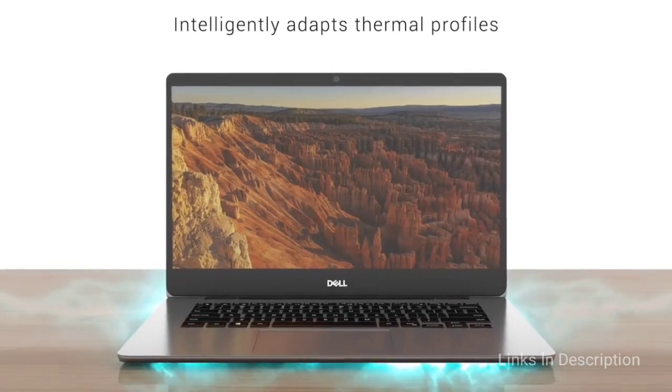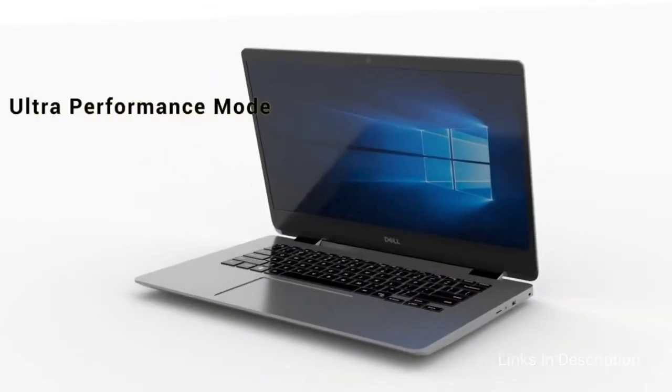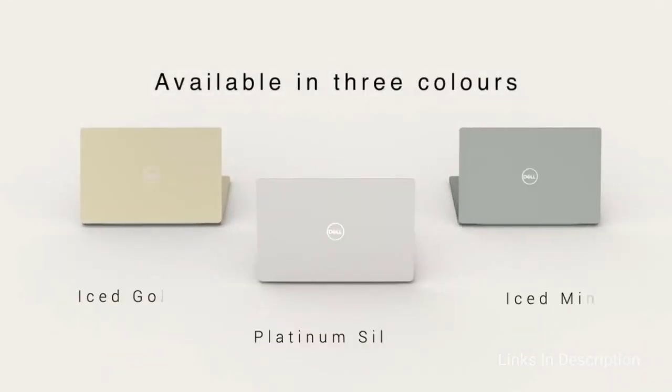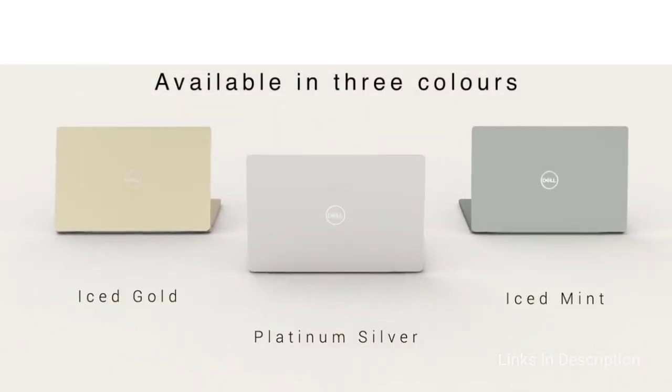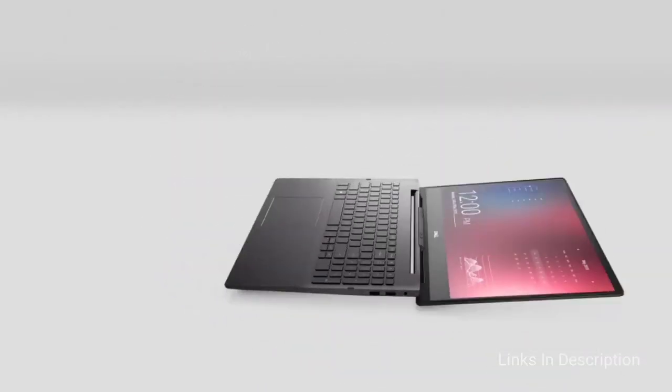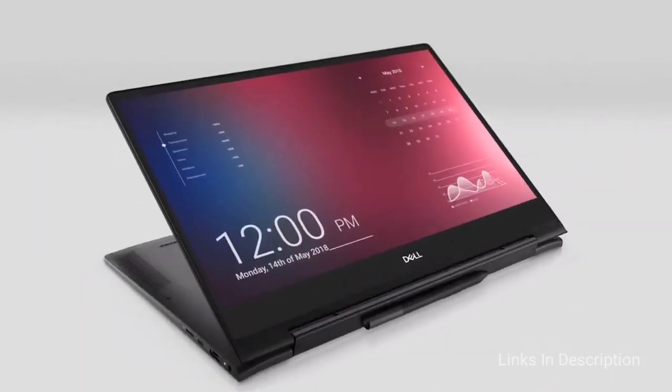This laptop is powered by an 11th generation Intel Tiger Lake Core i5 processor, coupled with 8GB of RAM expandable up to 16GB. For storage, it comes with a 512GB M.2 PCIe NVMe SSD that boots the laptop faster.